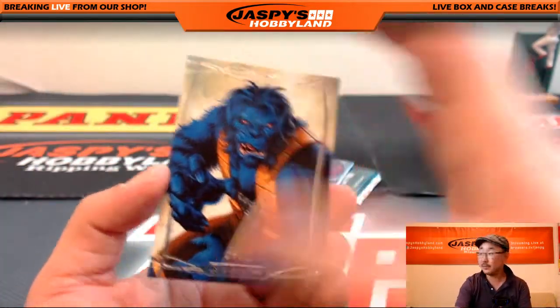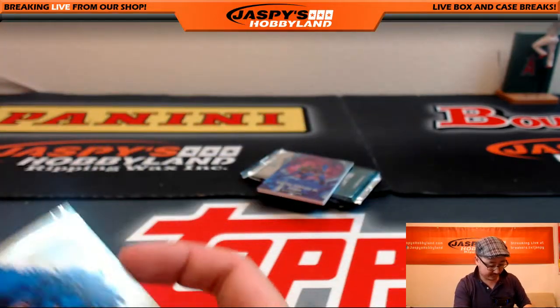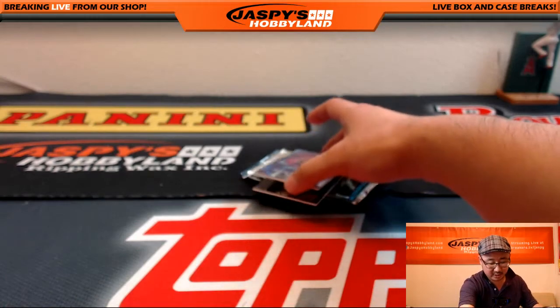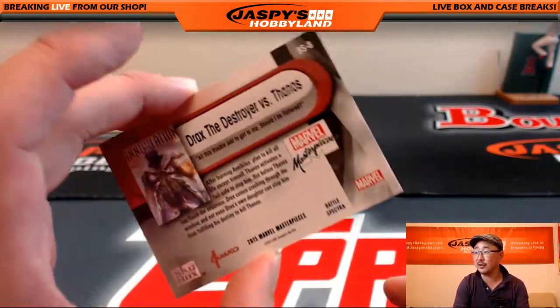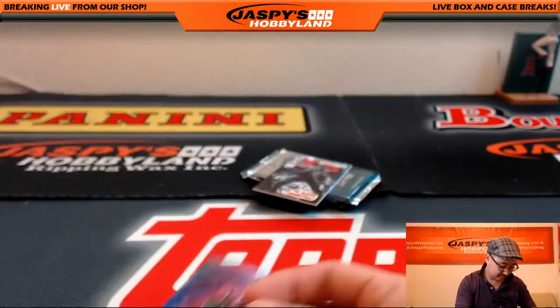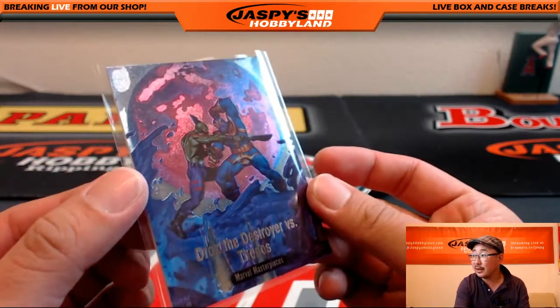We got the Beast again, 200 out of 1499. These Battle Spectra inserts are great too — that's Drax the Destroyer versus Thanos. These have a really great look to them.